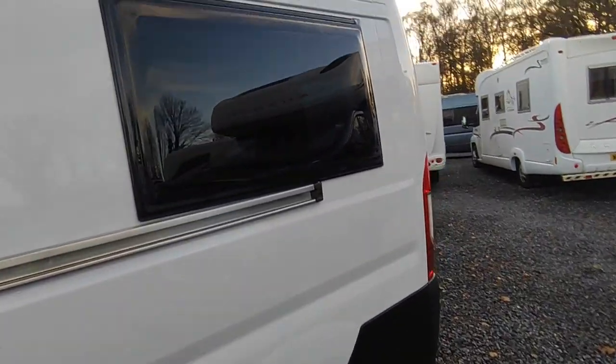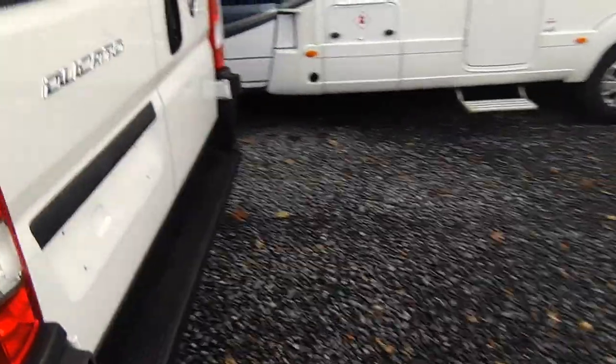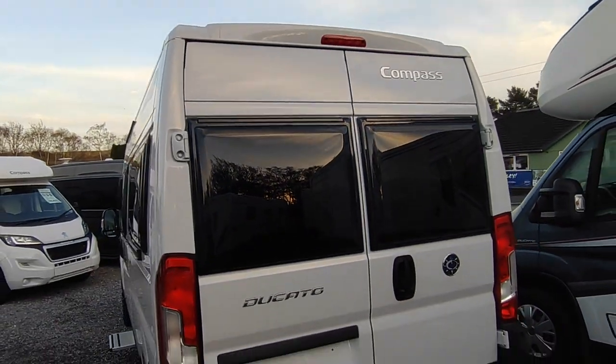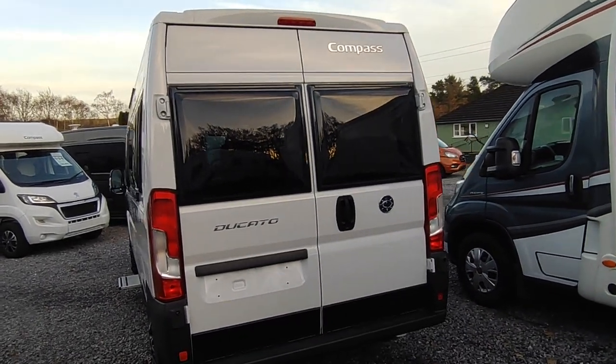There's a sliding door with a fly screen. Coming around to the back, the backup stock we've got on order has a reversing camera. This particular display model doesn't, but we could fit one for anyone who ends up buying it. For the time being, this one isn't for sale.